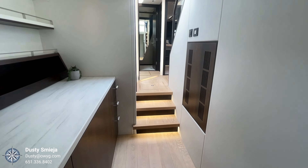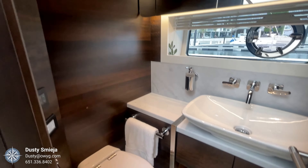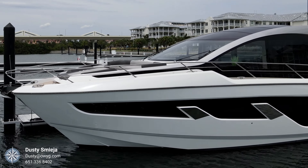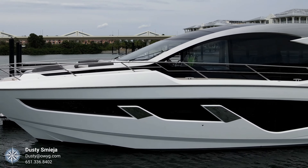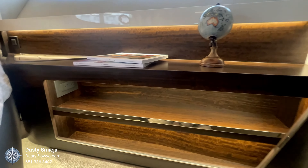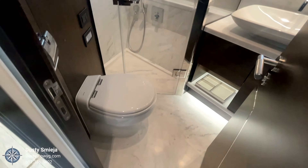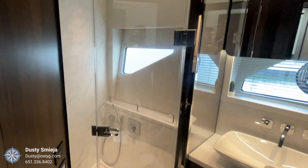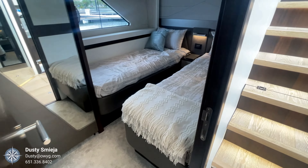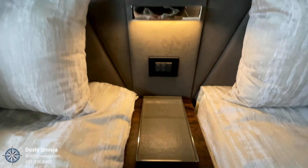As we move forward to the VIP stateroom, you'll notice there's a fourth head, which is a nice day head on the port side. The forward VIP is appointed with a very good-sized island bed and a nice vanity to the port side. It features very spacious closets and a good-sized ensuite head, also with a rainfall shower. Leaving the VIP on the starboard side, there's a double bunk stateroom also equipped with a well-appointed ensuite head.